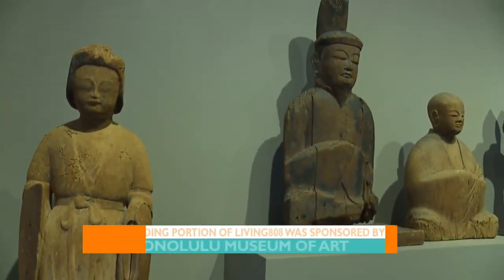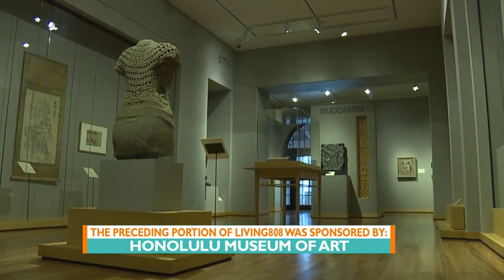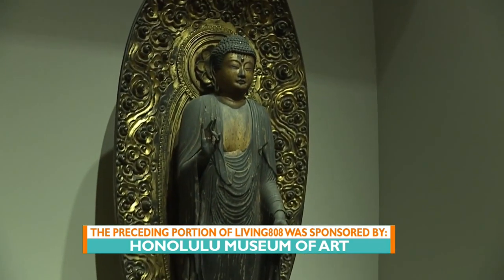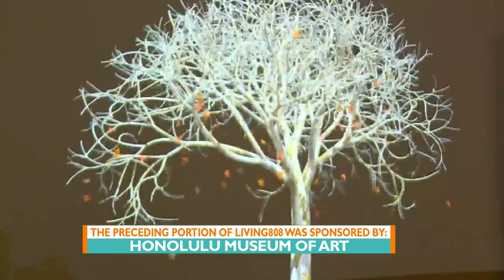You heard it here on Living 808 — check it out. They're always changing things up at the Honolulu Museum of Art. They have added a good half a dozen pieces over the past few months, so if you go there regularly, you can always go see something new. They're so beautiful, so check it out.